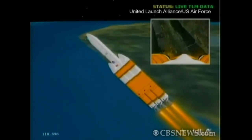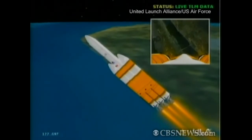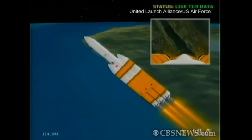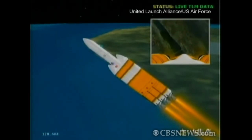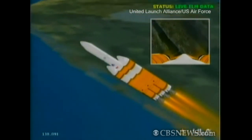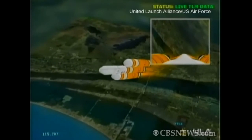Now passing two minutes. Very good engine control. Very little engine movement. Passing two minutes, 11 seconds. Altitude now 15.7 nautical miles. Velocity 3,740 feet per second. Downrange distance 11.2 nautical miles.